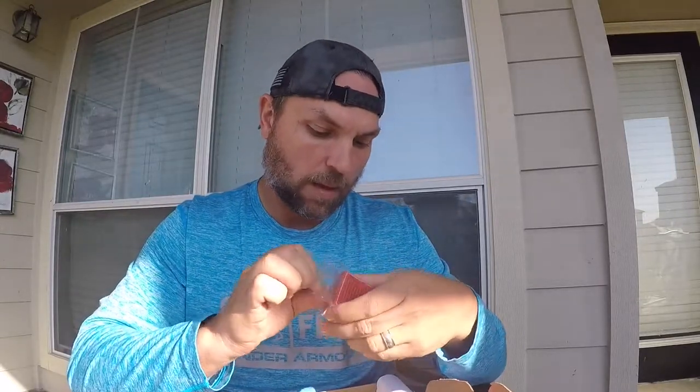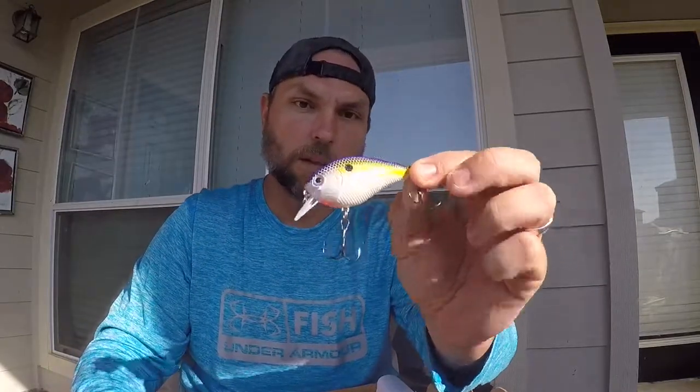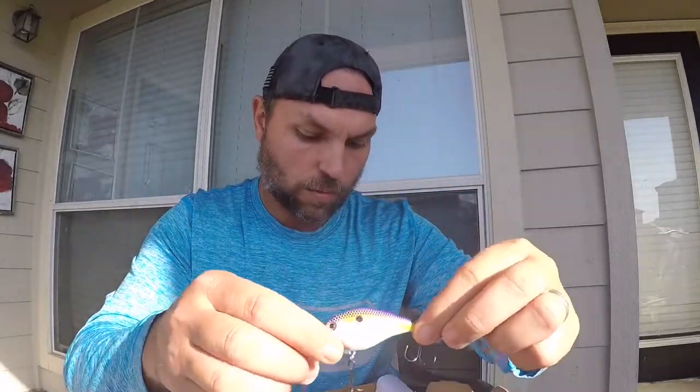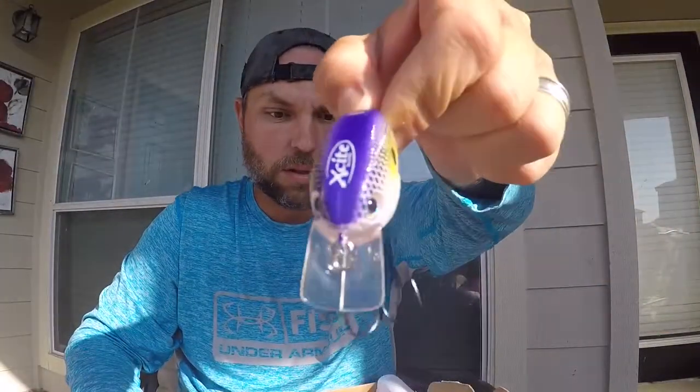Look at this little Excite crankbait, XB1. I always like getting crankbaits because I always lose crankbaits. It's a nice little square bill, purple and yellow, shad pattern. This one is running for $12.99. I wonder if Excite is short for X-Team.